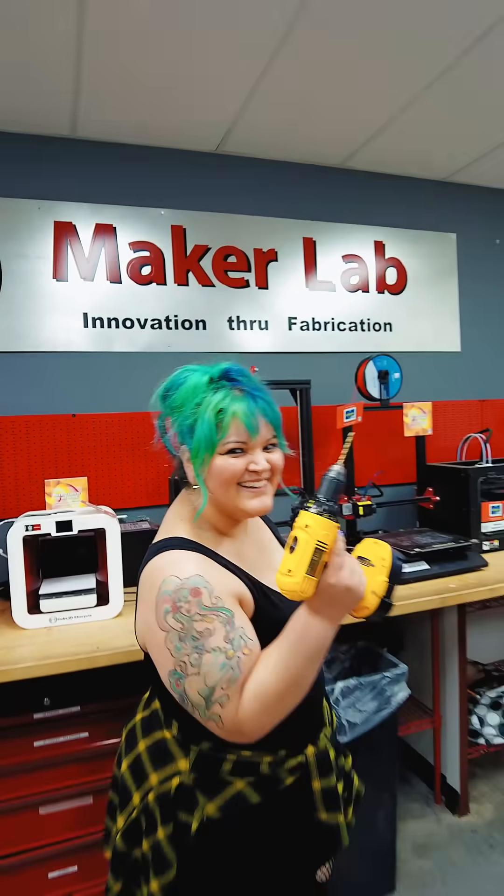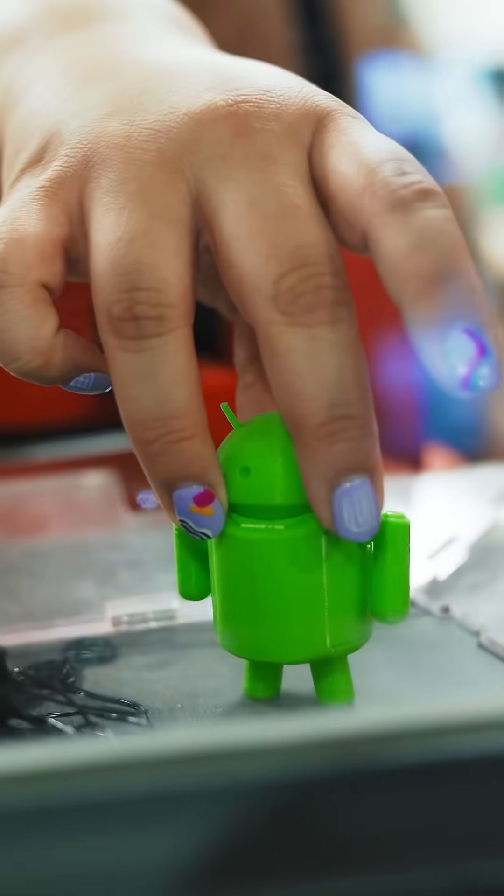That's UAT's motto right there. Moving on to the Maker's Lab, home to 3D printing and fabrication. Look at this little guy — it took a few hours to make him.